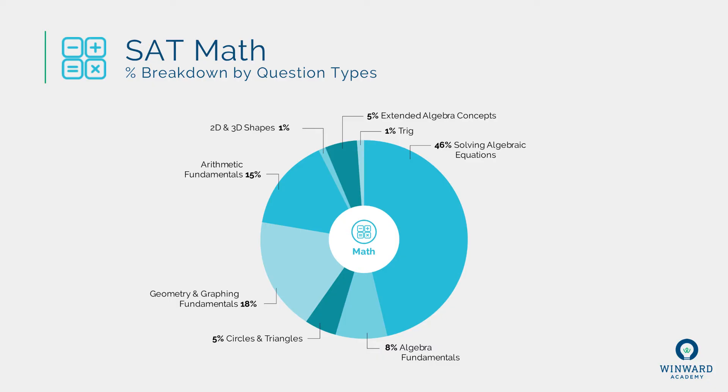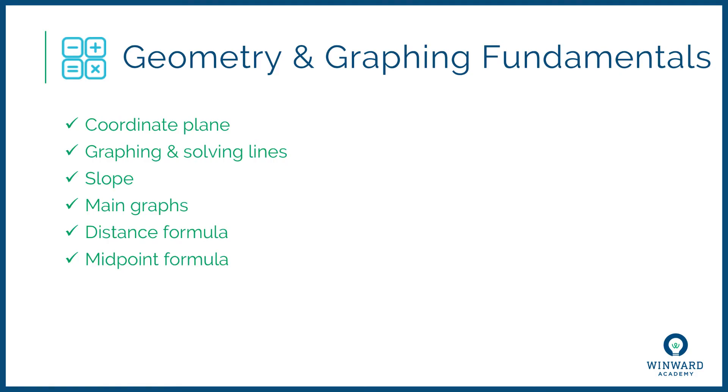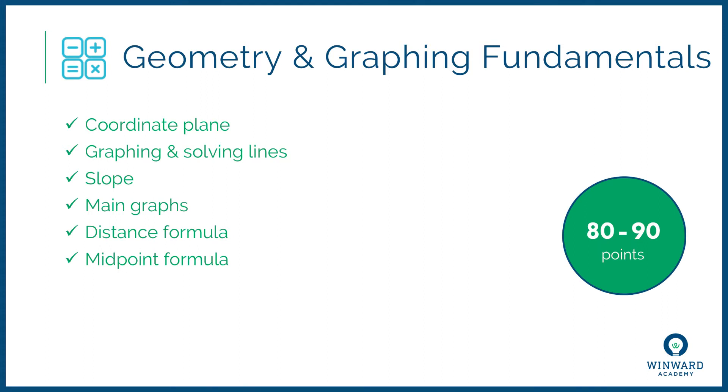The next most frequently tested concept has to do with geometry and graphing fundamentals — coordinate plane, x and y coordinates, graphing a line, slope, main graph types like absolute value of x, x squared, x cubed, or square root of x, as well as distance formula and midpoint formula. At 18% of the math questions, that's about 10 or 11 questions out of 58, which means they're going to help you garner between 80 and 90 points out of 800.